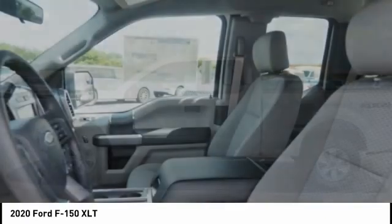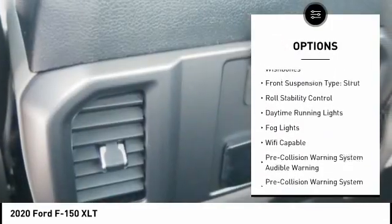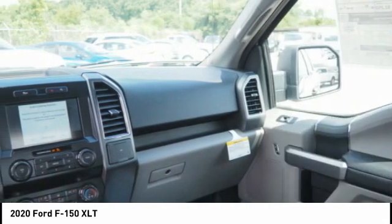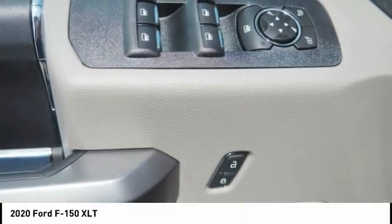Here are some of this vehicle's great options: power windows with safety reverse, emergency braking preparation, active grille shutters, traction control, stability control, front suspension type double wishbones and strut, roll stability control, daytime running lights, fog lights.